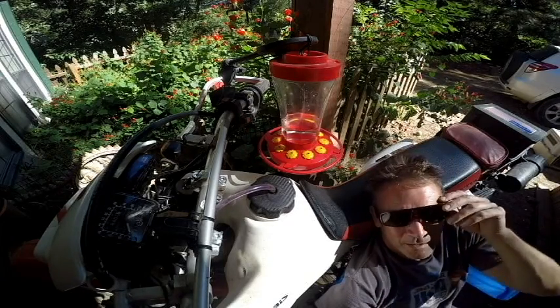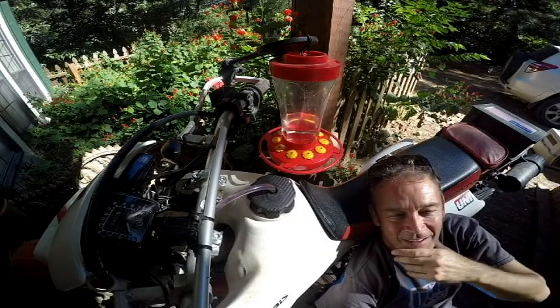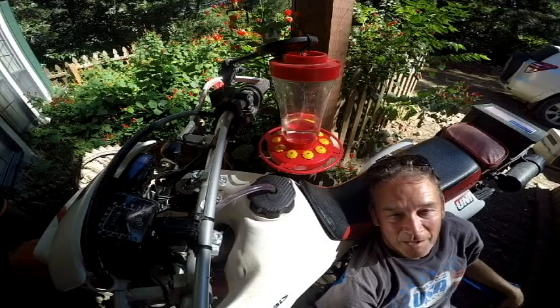The incredible thing about these guys is — it's starting to get a little warm here, it's not terrible today in Texas — but their little wings are like the most pleasant fan. It's a great way to cool down: get a hummingbird fan.